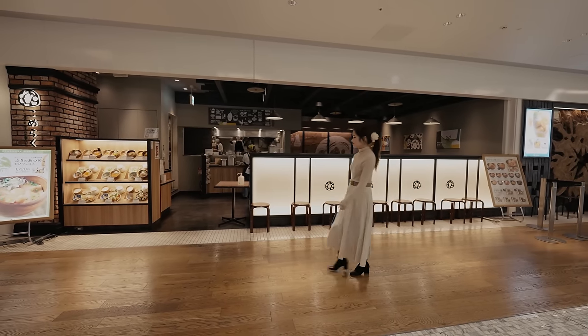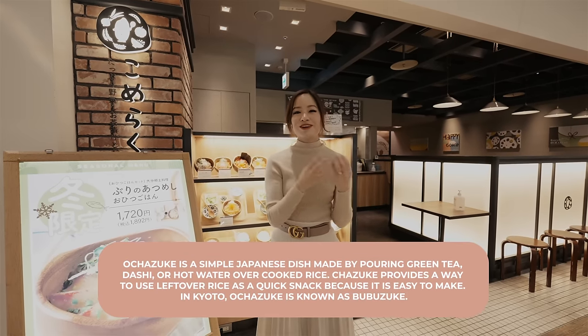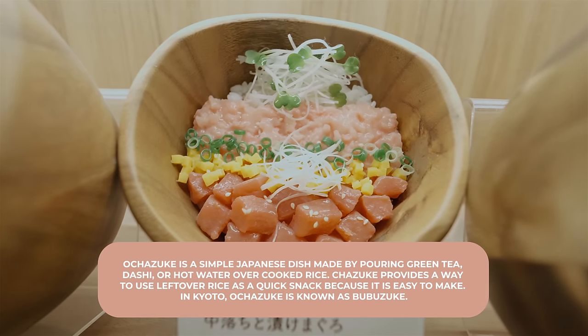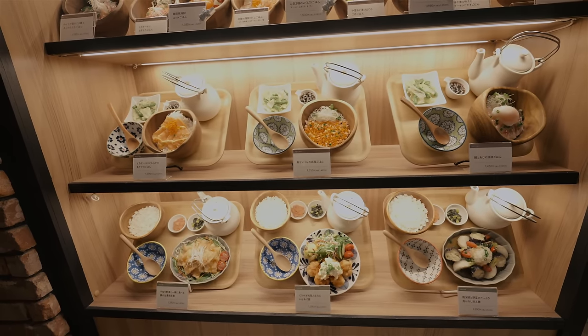First we are at Komeraku and they are known for Ochazuke. Ochazuke is Japanese tea and dashi — they usually put it in rice so it turns into porridge. It's really good flavor. We're going to get a Teishoku, which is like a Japanese set menu.